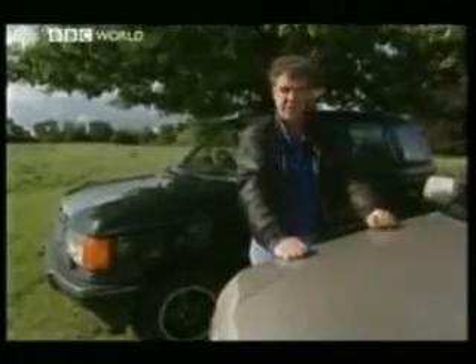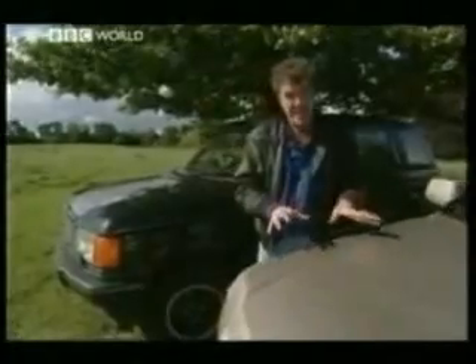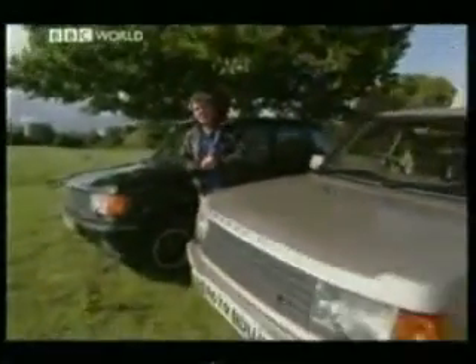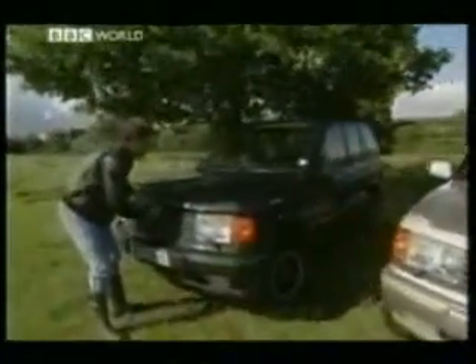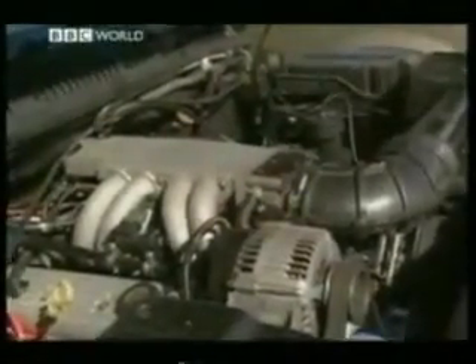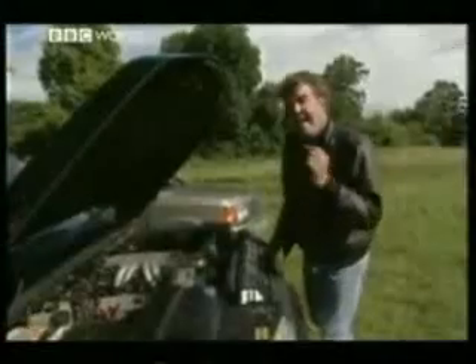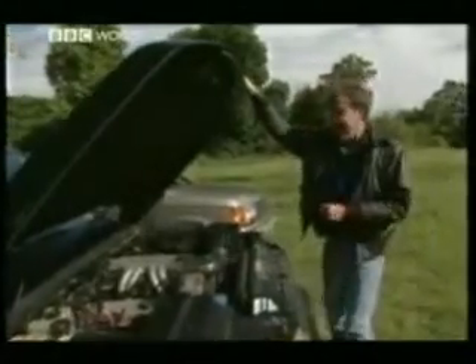Quiet! That wasn't a joke — that was a lie. You see, we haven't brought two along at all. This is a standard 4.6-litre HSE, but this — oh, now this — is an Overfinch. And under the bonnet, you get a General Motors 5.7-litre V8 engine. That means 330 brake horsepower, 0-60 in seven seconds, a top speed of 130 miles an hour.